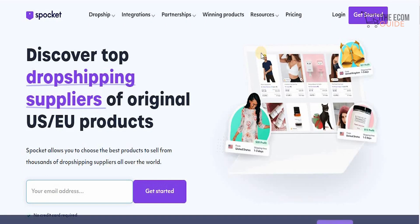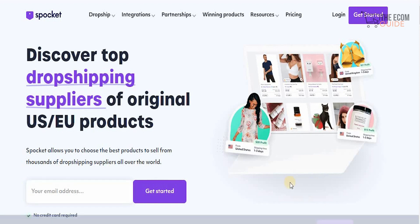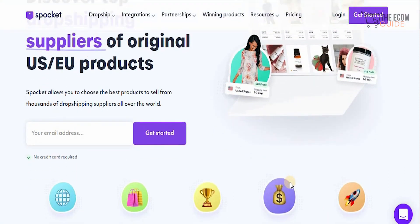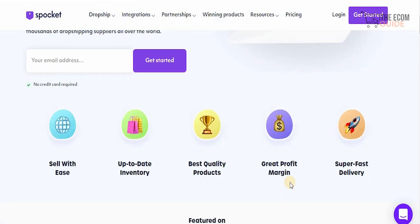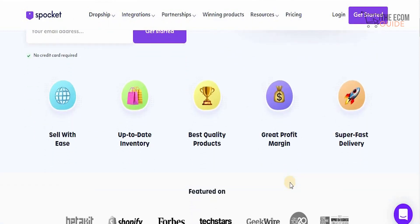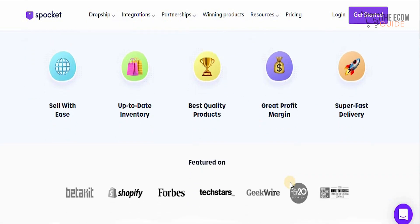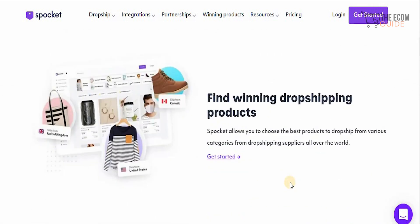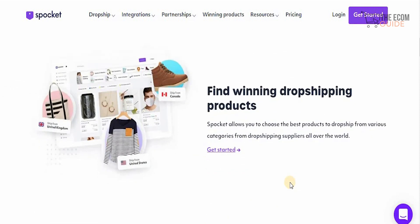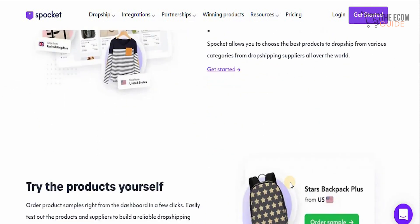The next platform is Spocket.com. Spocket is a very interesting website because you can discover top dropshipping suppliers of original US and EU products. Spocket allows you to choose the best products to sell from thousands of dropshipping suppliers all over the world. You can sell with ease with an up-to-date inventory, best quality products, great profit margins, and super fast deliveries. Spocket lets you find winning dropshipping products from various categories and suppliers all over the world.